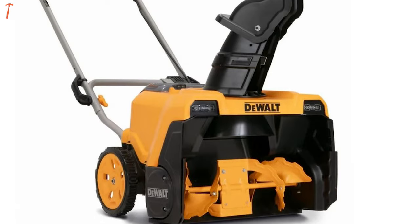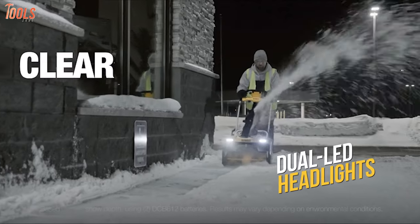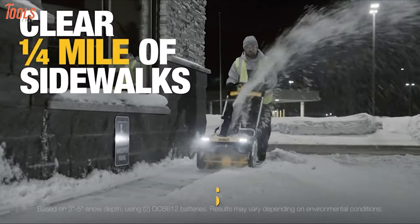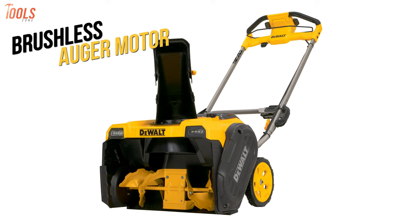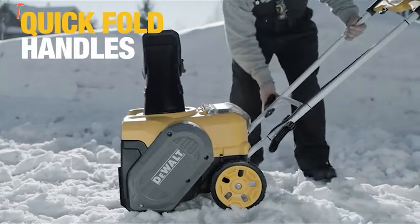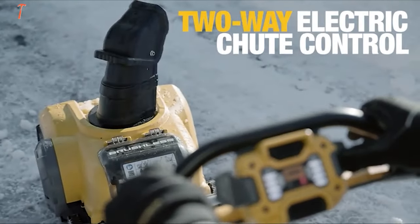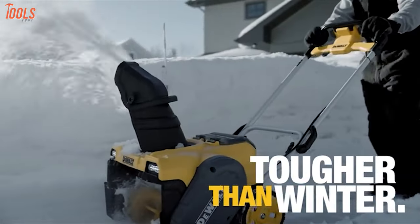Max power mode delivers extra oomph for speedy driveway clearing, while eco mode extends the battery life. Convenient quick-fold handles ensure easy storage and transport, and dual LED headlights enhance low-light visibility. Impressively, it's 80% quieter and 25% lighter than gas alternatives thanks to its brushless auger motor. With up to 45 minutes of tough condition run time, the DeWalt single-stage snowblower kit promises a quieter, more efficient, and environmentally friendly snow clearing experience.